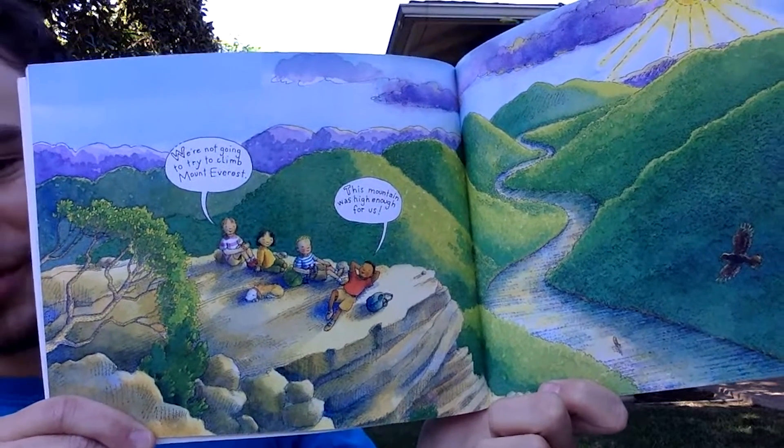The friends decide they won't try to climb Mount Everest — this mountain was high enough for them! The next time you look at a mountain, think about how it was made. Asking questions about our natural world, like how mountains are made, helps inspire wonder and curiosity about the amazing things that surround us every day. Thank you all for joining for Storytime Live today — we hope you're inspired about our natural world and have a great and safe weekend. We hope to see you back at the museum soon.